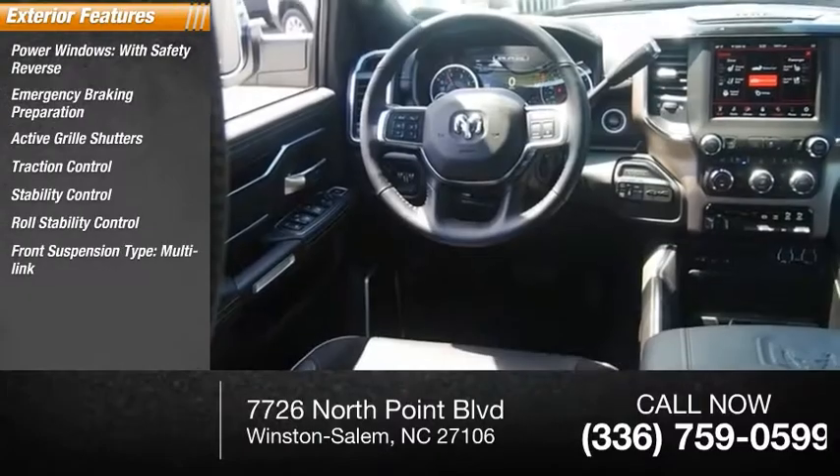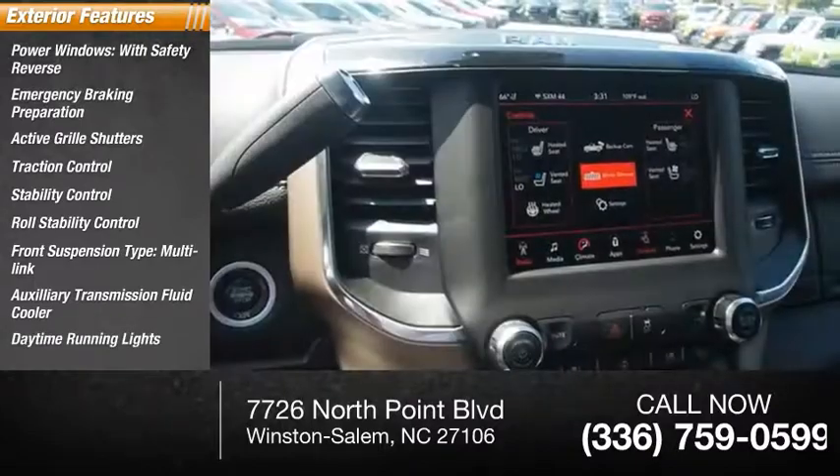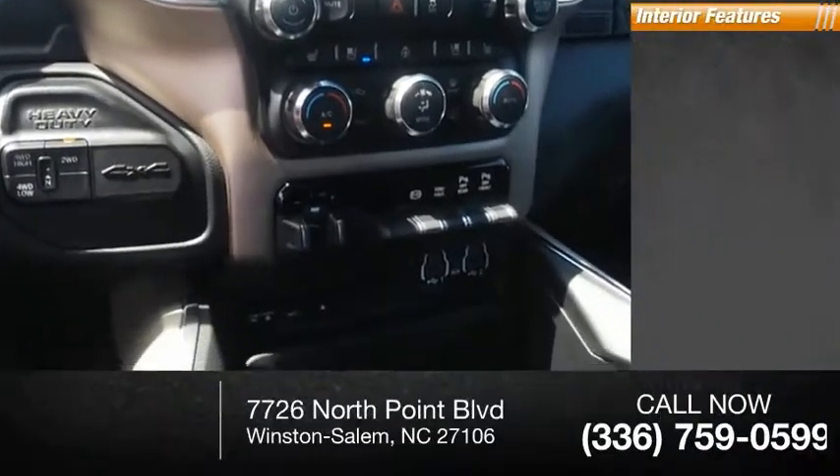Front suspension type: multi-link. Auxiliary transmission fluid cooler, daytime running lights, front suspension classification: solid live axle.